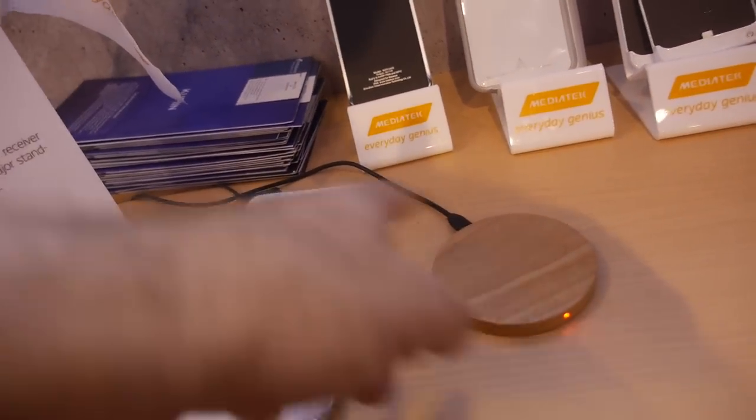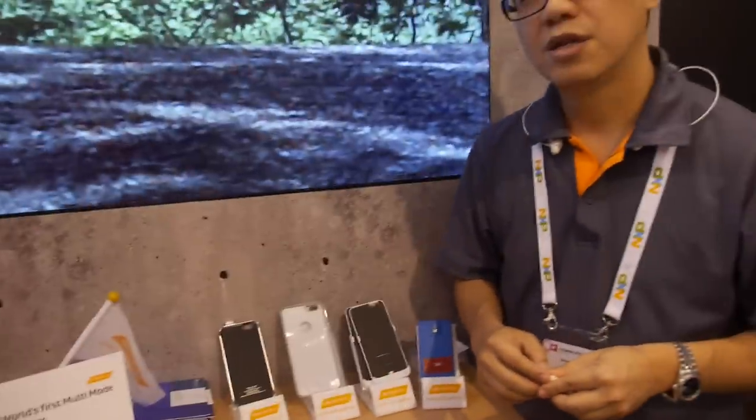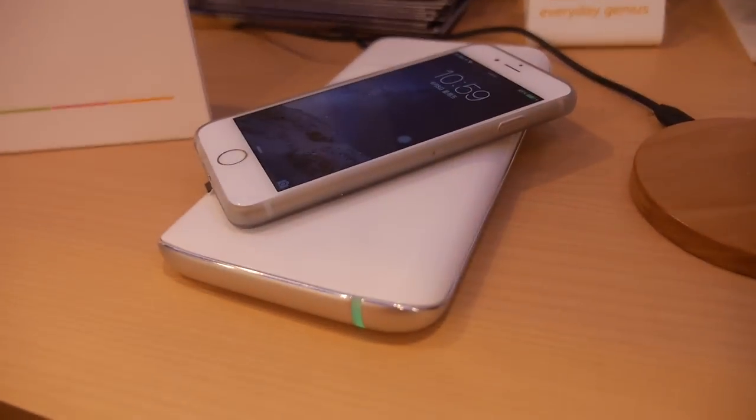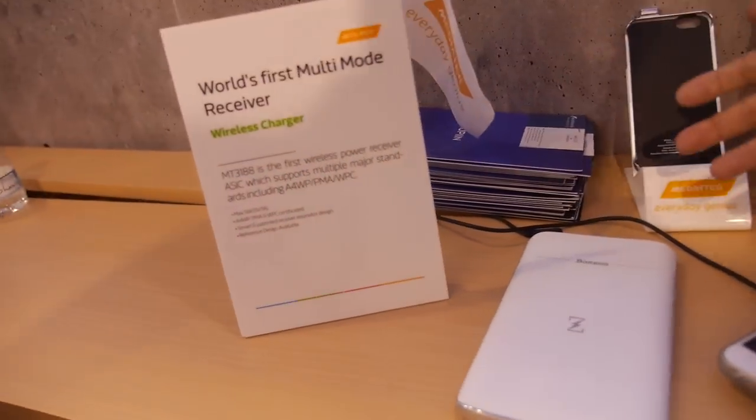Our concept with the MT3188 is that one Mediatek receiver solution will work with all the standards — that's our goal. You can see it charging here. The last standard is PMA, which is only popular in North America. We don't have a PMA demo today, and it's mainly one company, Power by Proxi, working on that.